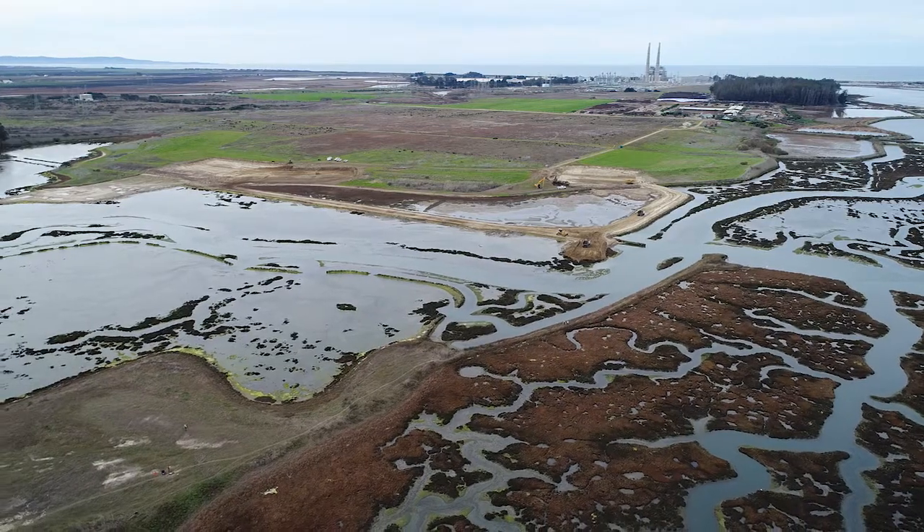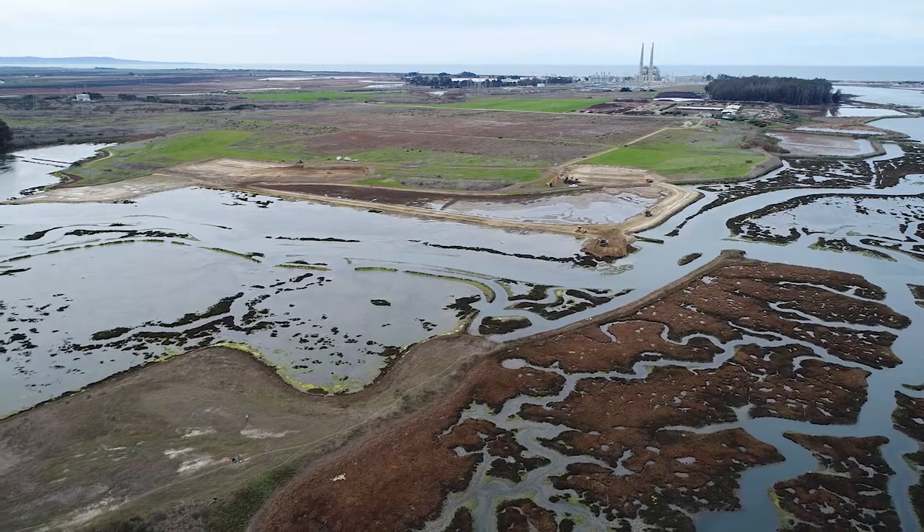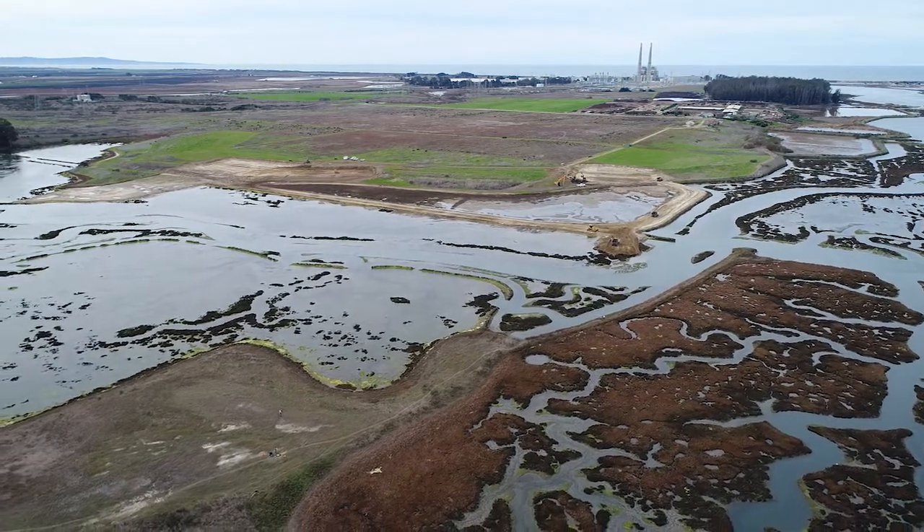A project like this is really special because it shows that we can restore this habitat to a healthy system. The lessons that we learn from this project will not only help us in restoring the rest of Elkhorn Slough, but will also help up and down the state to restore this rare habitat.